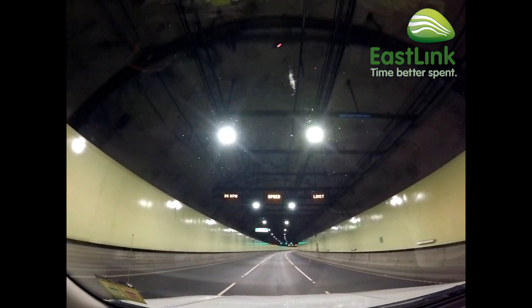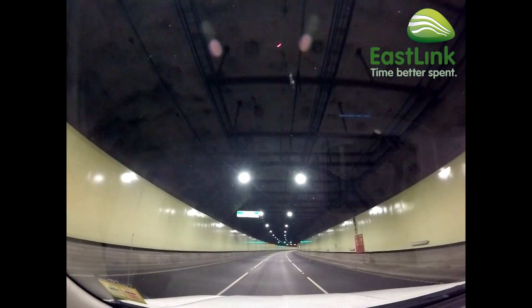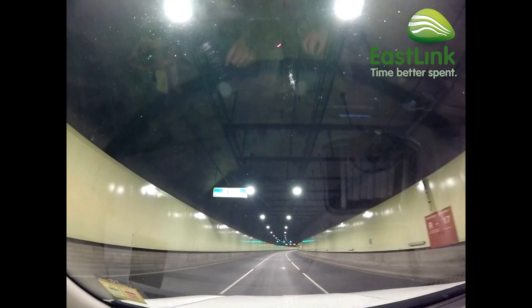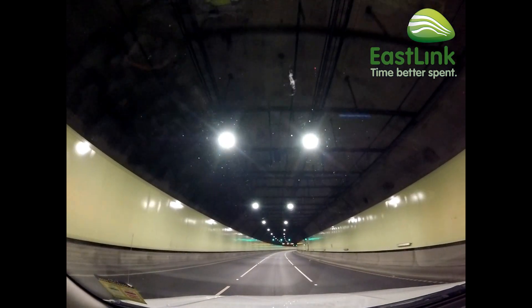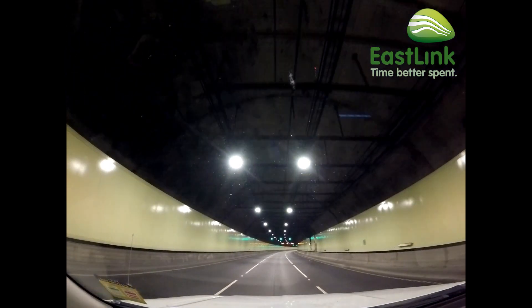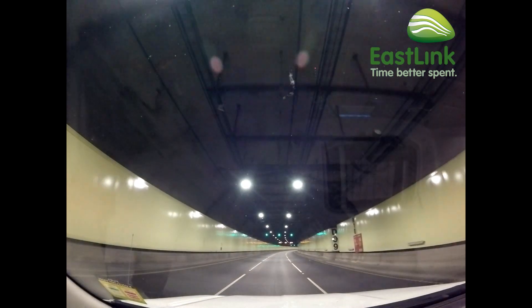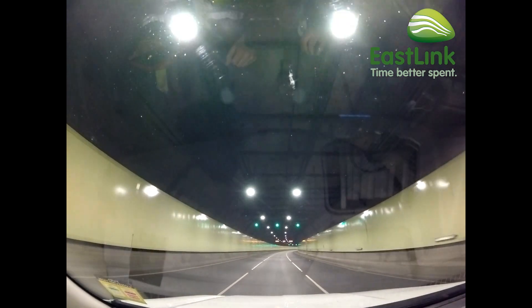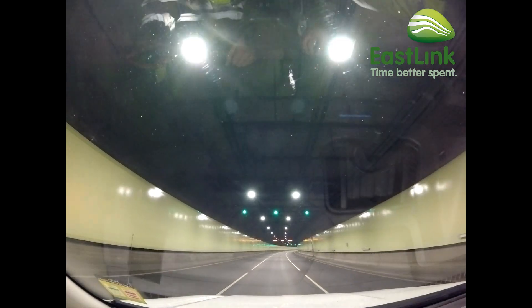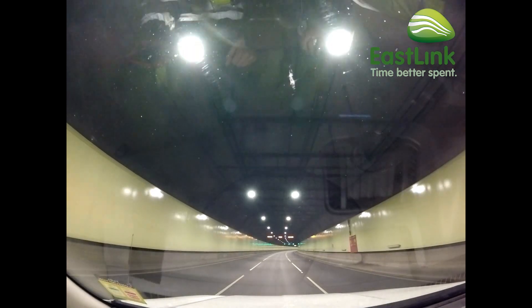Looking up, it's even possible to see the tunnel roof for the first time — it used to be too dark in here with the old lights. As for the old lights, they'll be recycled by an accredited specialist recycler. The speed limit in the tunnels is normally 80 km/h, but during these works the speed limit throughout the tunnels is dropped to 20 km/h. So we'll now complete our slow drive through the rest of this tunnel, all 1.6 kilometres of it.